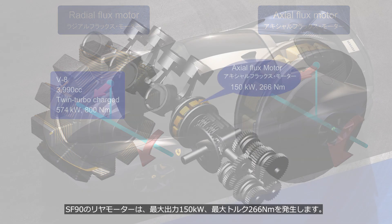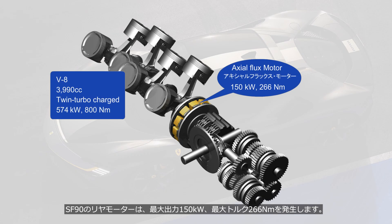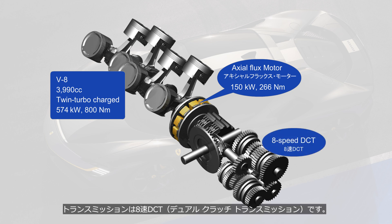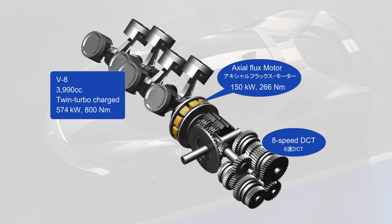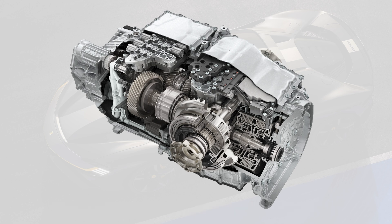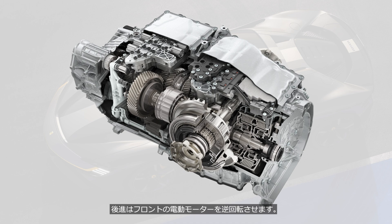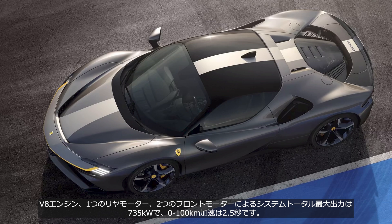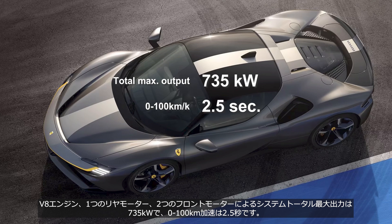The rear motor of the SF90 produces a maximum output of 150 kW and a peak torque of 266 Nm. The transmission is an 8-speed DCT, dual-clutch transmission. Surprisingly, this transmission doesn't have a reverse gear — reverse is achieved by rotating the front electric motor in the opposite direction. The system consisting of the V8 engine, one rear motor, and two front motors delivers a total output of 735 kW and accelerates from 0 to 100 km per hour in 2.5 seconds.